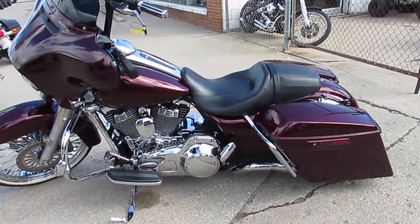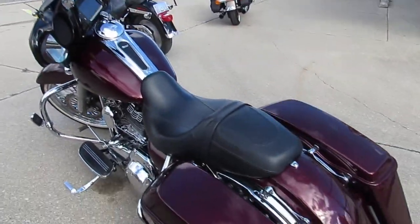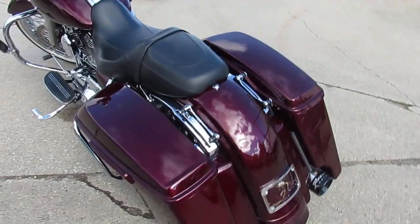We got guaranteed financing, we got leasing programs, and your trades are always welcome. So give us a call and you can ride today at ApprovalPowersports.com.